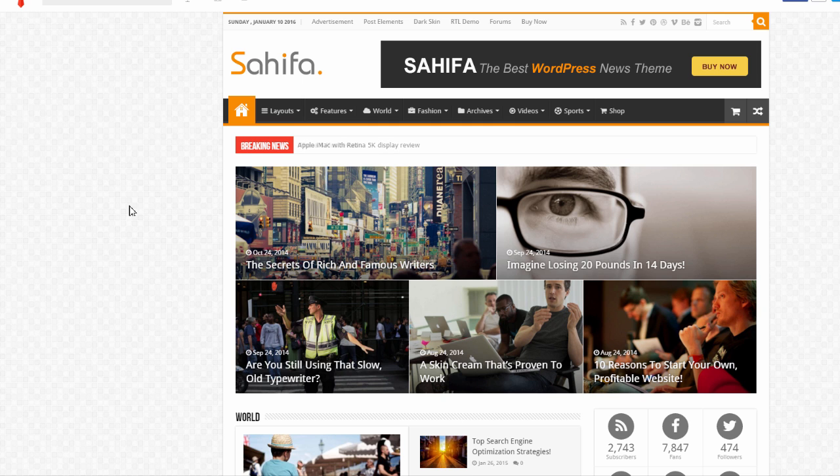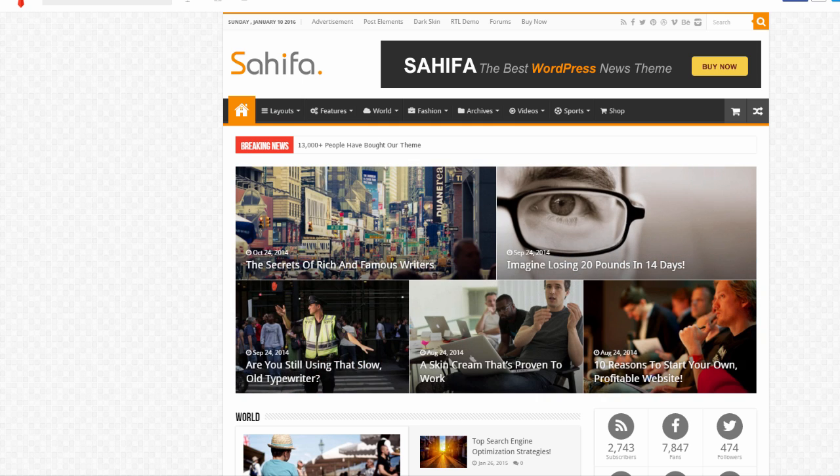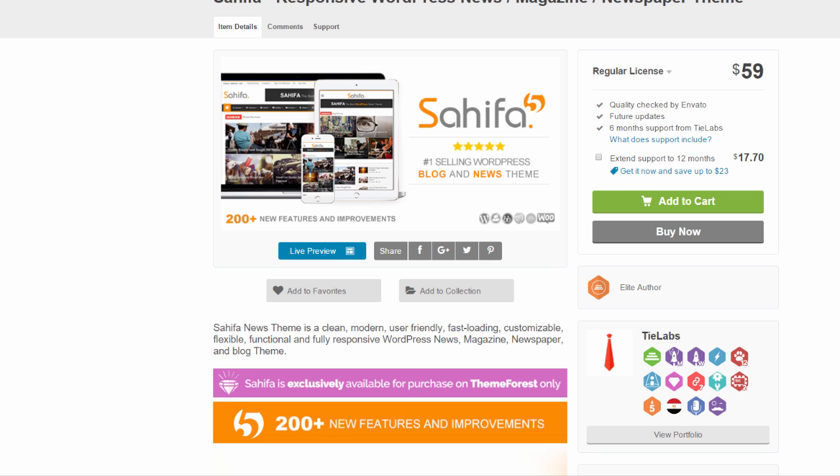If you have any questions, the link is below to eBondWorld, as well as a link to the actual theme that you can purchase. I believe this theme is around $59, and it has hundreds of features.